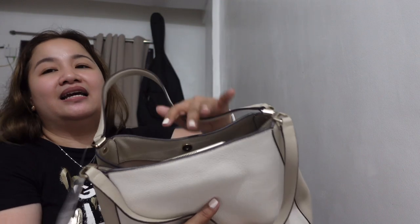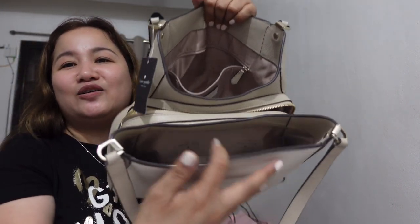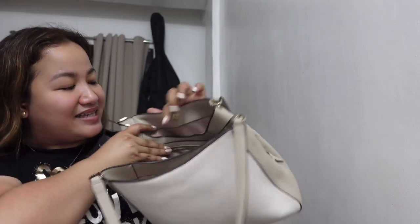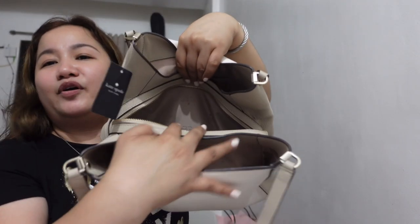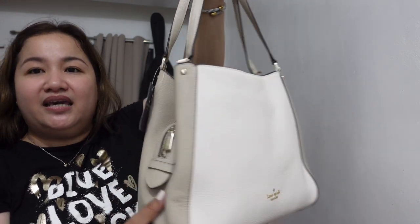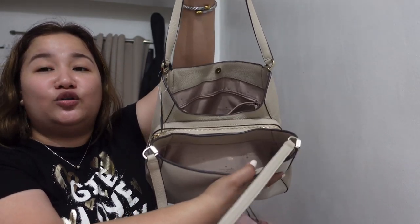Next, this one is iPad Air 2 — mas malaki ito sa mini, obviously. So let's see if kasha siya. Kapag nakahiga — yes, it fits. Oh my goodness, so nice! Pwede niyong dalhin yung mga iPad Air 2 or iPad mini kasi kasha siya. Kasha to sa exterior compartments, and dito sa gitna — and yes, kasha din siya. Perfect na working bag to, for sure. Nandun yung long wallet ko plus the iPad Air 2, and masasara ko siya very nicely. Hindi siya bulky — sakto siya. So nandun yung long wallet ko at nandun din yung iPad Air 2.